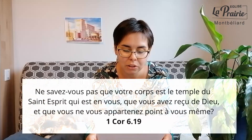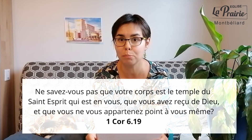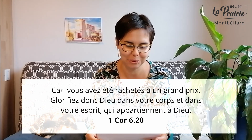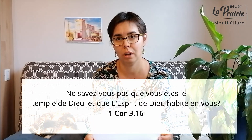On va lire ensemble deux passages qui proclament cette promesse que le Saint-Esprit vient vivre en nous et que nous sommes le temple du Saint-Esprit. Cela se trouve dans 1 Corinthiens 6, au verset 19 d'abord : « Ne savez-vous pas que votre corps est le temple du Saint-Esprit qui est en vous, que vous avez reçu de Dieu et que vous ne vous appartenez point à vous-même, car vous avez été rachetés à un grand prix ? Glorifiez donc Dieu dans votre corps et dans votre esprit qui appartiennent à Dieu. » Et au chapitre 3, verset 16 : « Ne savez-vous pas que vous êtes le temple de Dieu et que l'Esprit de Dieu habite en vous ? » L'Esprit Saint a été déposé en moi comme un trésor, comme une arche d'alliance.